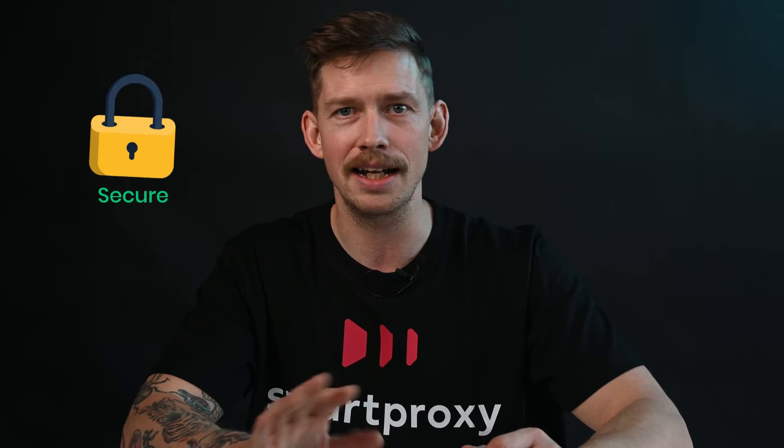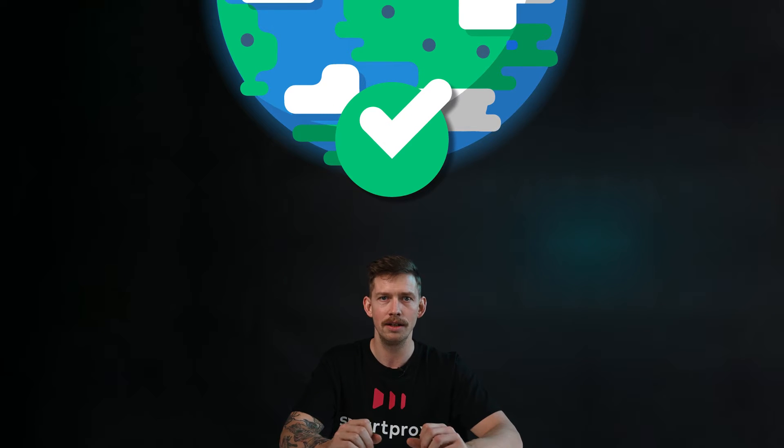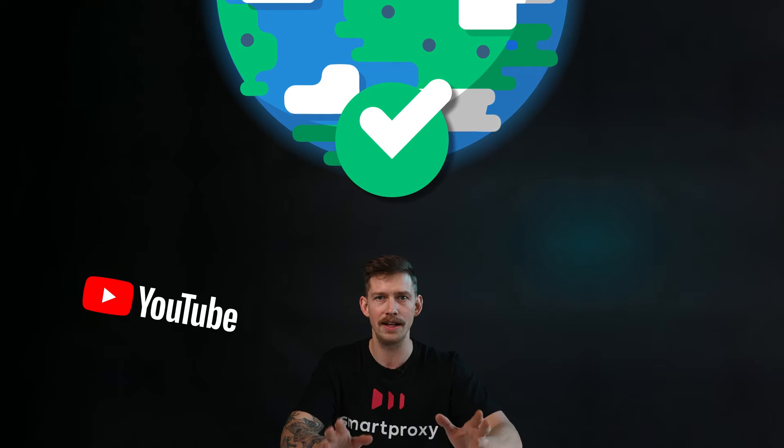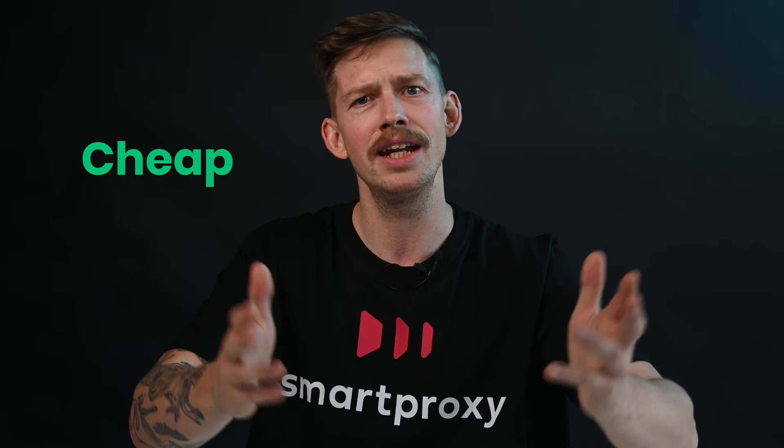VPNs are used mainly in personal cases — for example, to protect your data when connecting to public Wi-Fi. They're also a popular solution for accessing geo-restricted content, like YouTube videos that aren't available in your region, or streaming service libraries from other countries. VPNs are relatively cheap and they're easy to navigate.